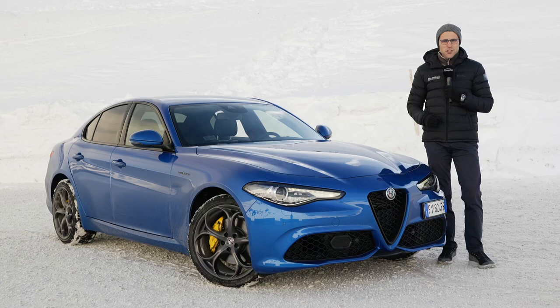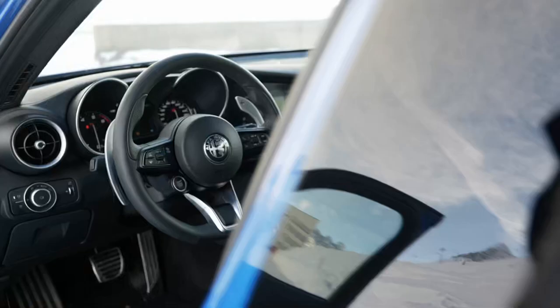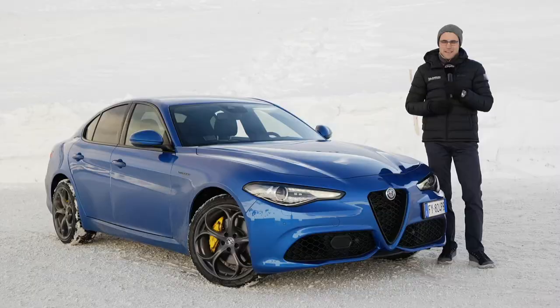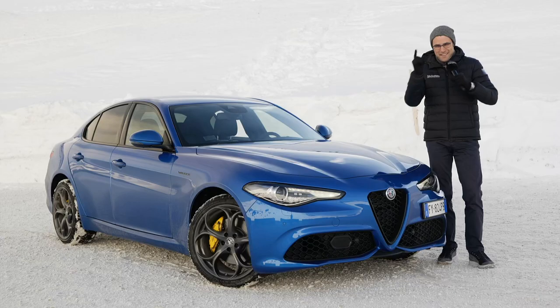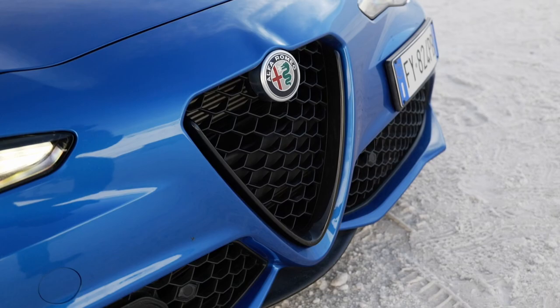This is a full review of the Alfa Romeo Giulia facelift. What has changed with the Alfa Giulia? Today we have the Alfa Giulia Veloce S Petrol, with Thomas and Jonas behind the camera. We'll cover exterior, interior, and the driving experience high up in the Alps at 2,000 meters of altitude — beautiful car in full HD, full screen, and full length. Let's go!